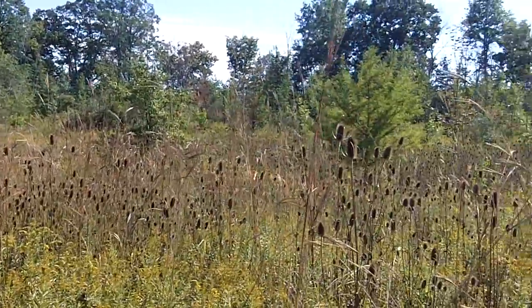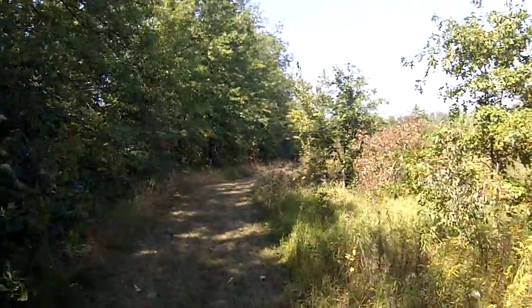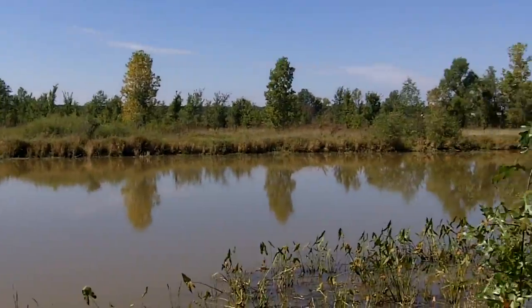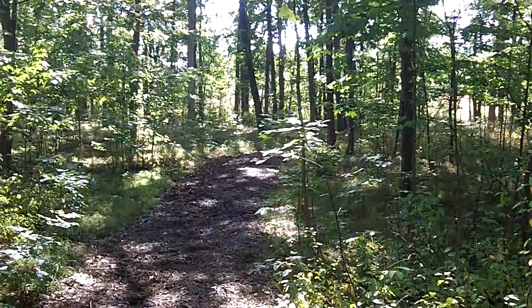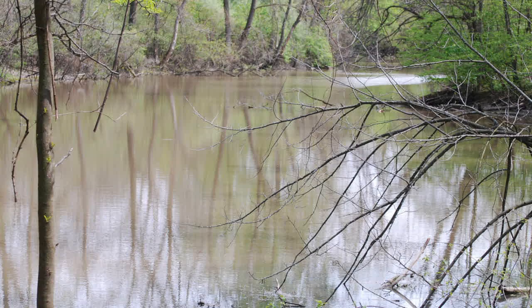This is 250 acres of forest, prairie, created wetlands, a pond, a creek, a planted pine forest, and a couple of other habitats that has been restored over the last 20 to 30 years.